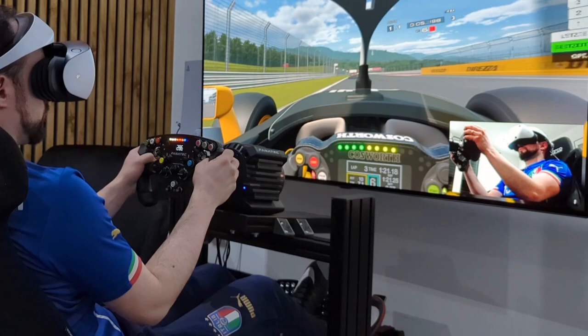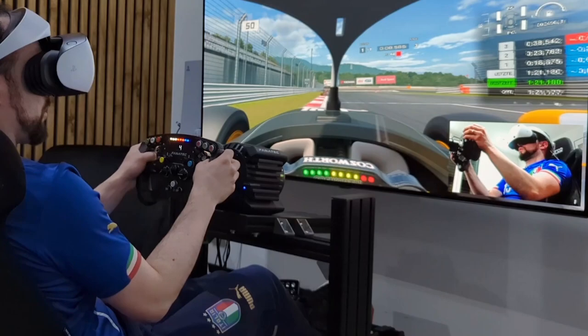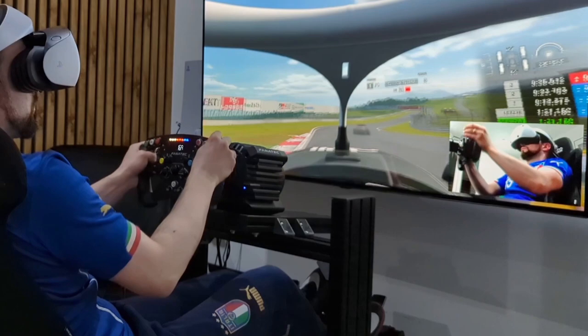Very easy braking point at turn 1, just where the curbs start. But the apex is difficult to hit and the exit is difficult to get clean. You see that I struggle a bit here, and at this point I almost lose my car, but I didn't lose so much time.